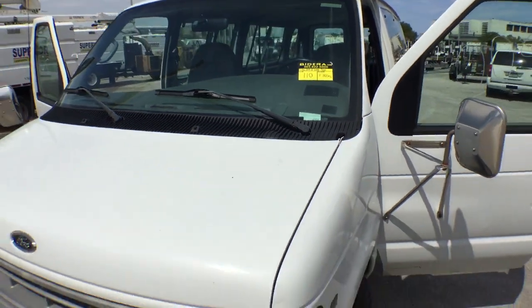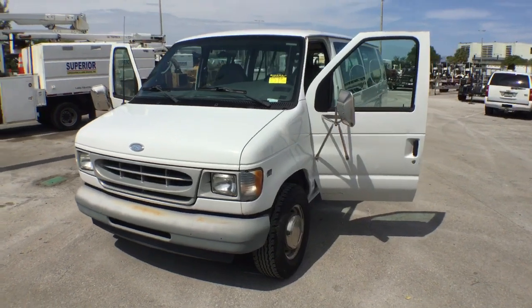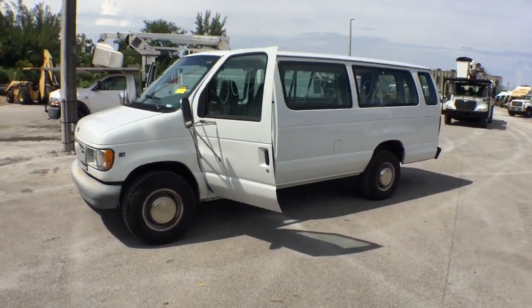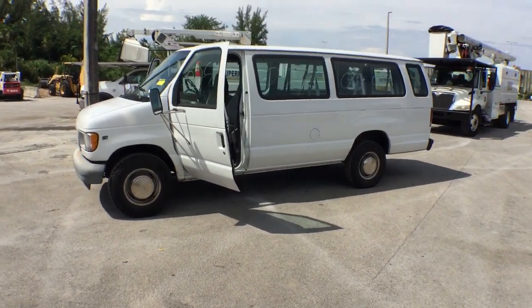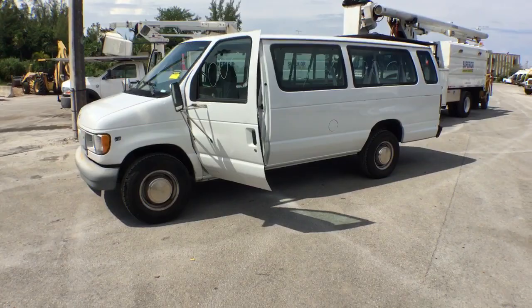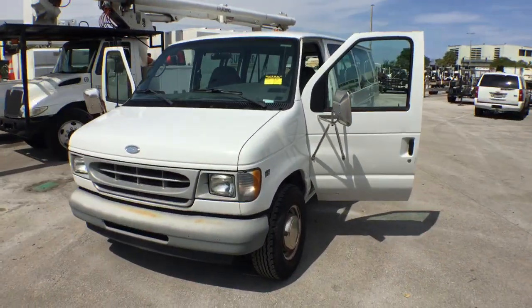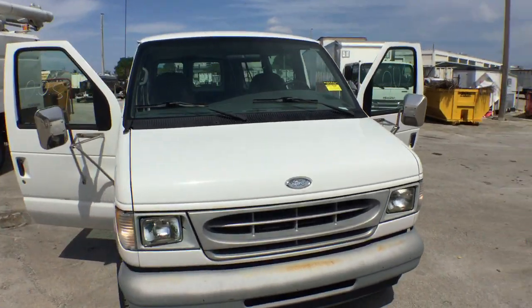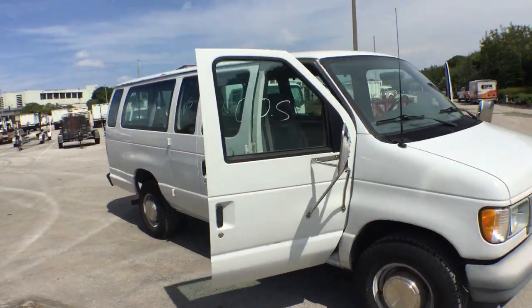Number 110 is a 2002 Ford Econoline E350 Super Duty, gasoline 5.4 liter, runs and drives good. The body is straight, it only has 26,899 miles, and the water is running nice and smooth.